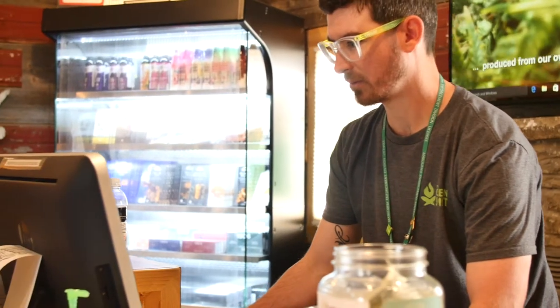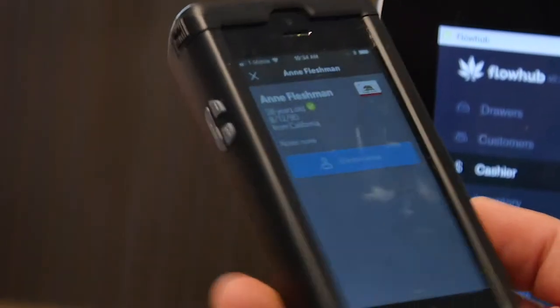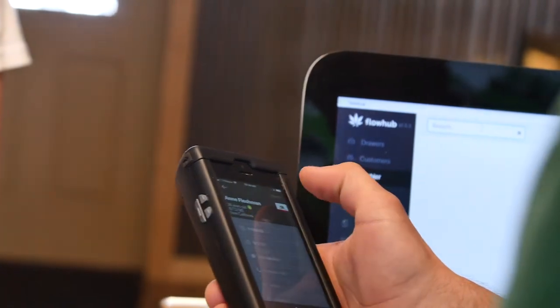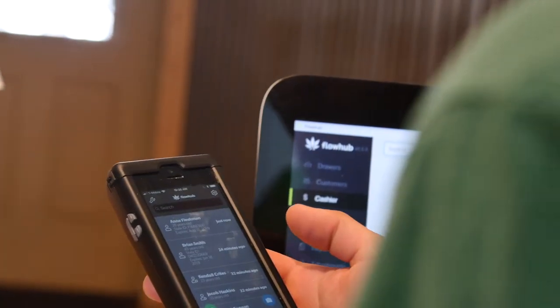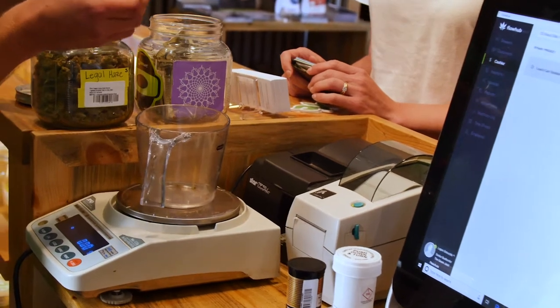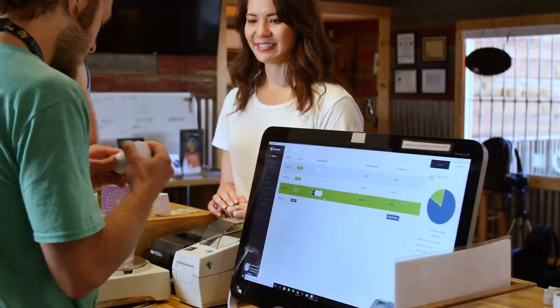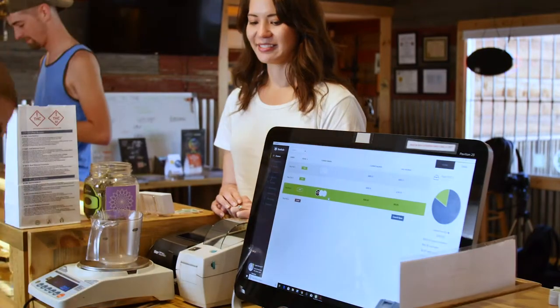We use FlowHub in a couple different ways. In the retail aspect, it's really helpful in checking in customers. We have a Nug device that we check in and scan IDs. It verifies that the IDs are valid and the individuals are 21 years of age or older. It puts them directly into our system so that we can put them in as a customer, track loyalty points, give them certain discounts, and really brand them in as a loyal customer.